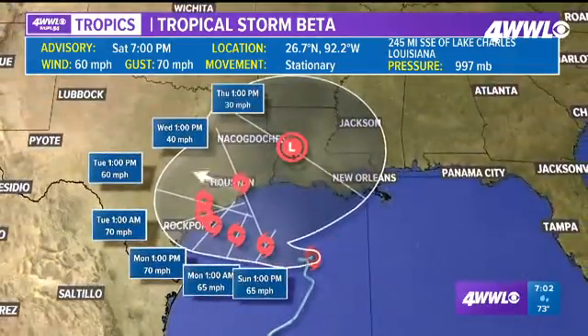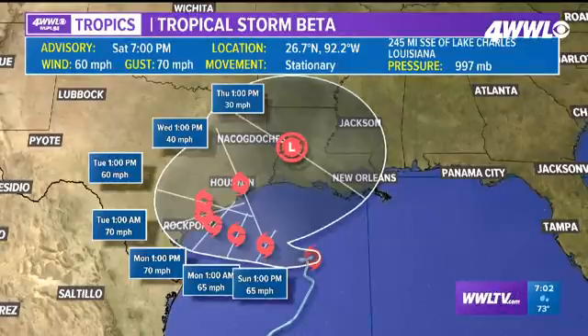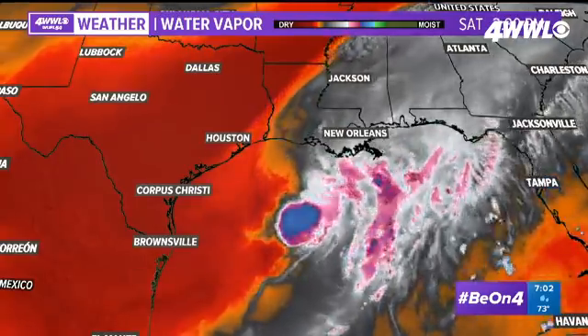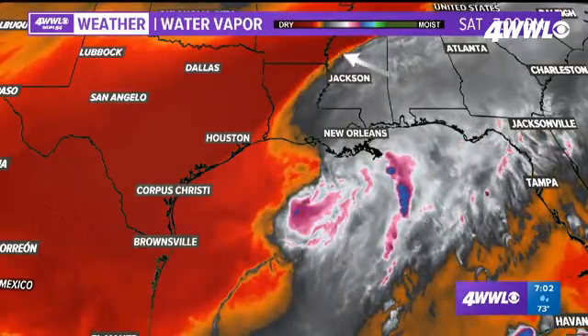As we get into Tuesday and Wednesday, you can see the movement off to the north and drifting off to the northeast eventually, as some low pressure drags it that way, and it should be weakening as we get into Wednesday and Thursday. However, as for impacts in south Louisiana, we're going to continue seeing kind of what we've seen so far — the breeze, wind, coastal flooding, and rain — so that really won't be changing all that much.